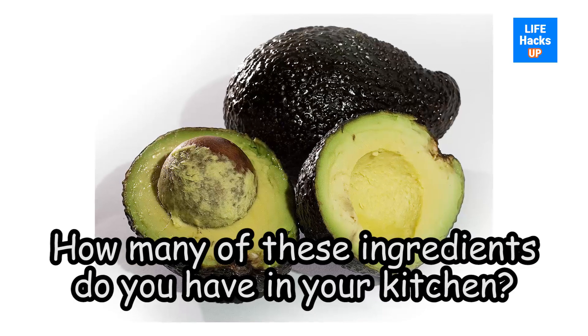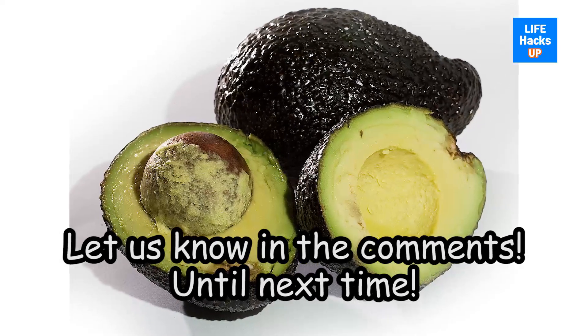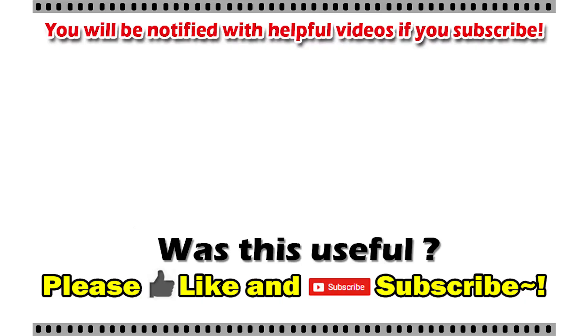How many of these ingredients do you have in your kitchen? Let us know in the comments. Until next time, thank you for watching. If this video was useful, please click the like button and subscribe to be notified of more useful videos.